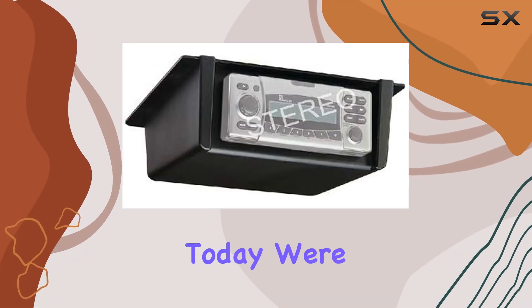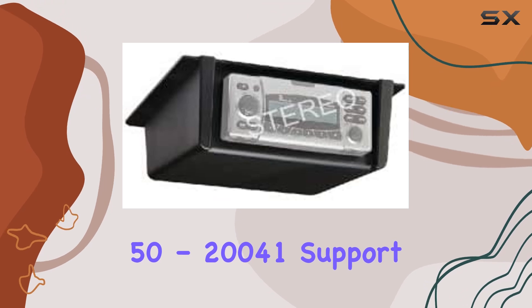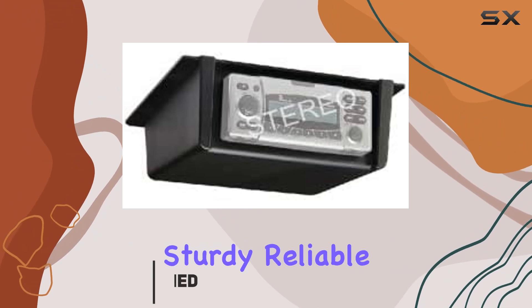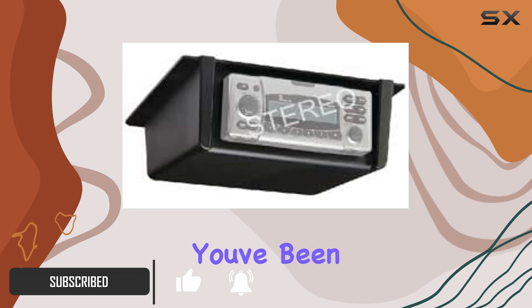Welcome to today's review, folks. Today, we're diving into the C-Choice 50-20-041 support for radio under panel or ceiling mounting. If you're in the market for a sturdy, reliable mounting solution for your marine radio, this might just be what you've been looking for.